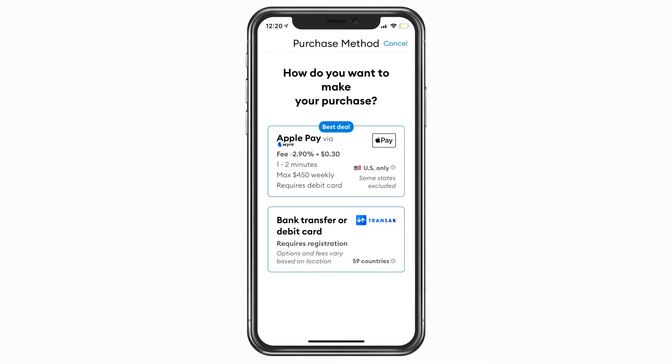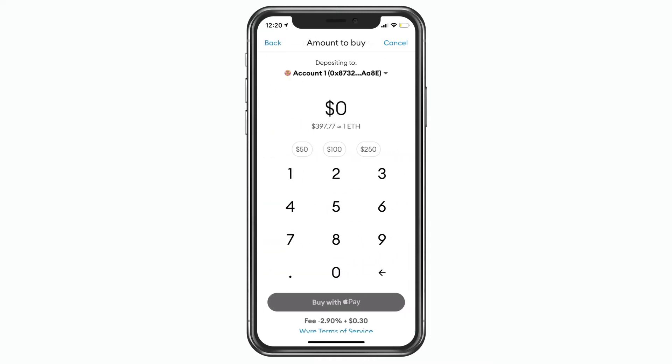Let's take a look at the Apple Pay option. The fee for Apple Pay is 2.9% of what you're purchasing plus 30 cents per transaction. You do have a limit of $450 a week, but per transaction they only let you do $250. So I do $250, then wait, and then do the other $150 or $100 in a second transaction.